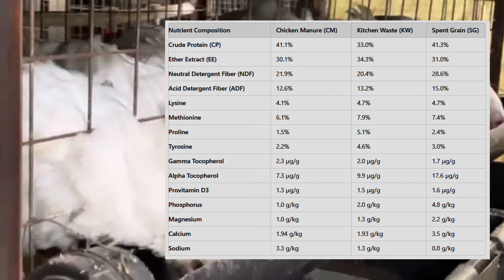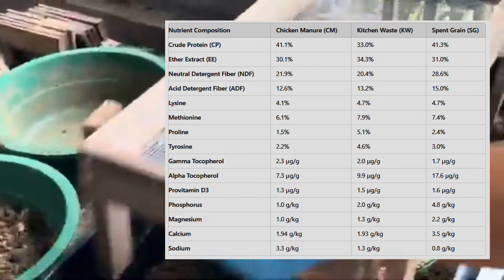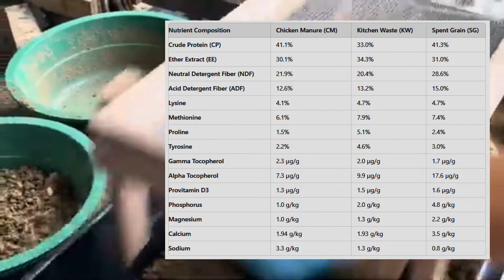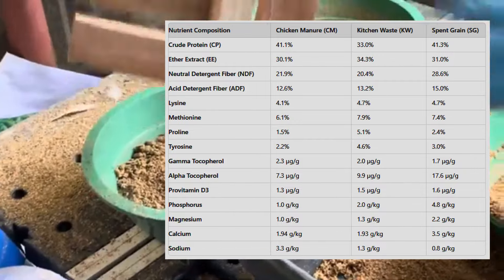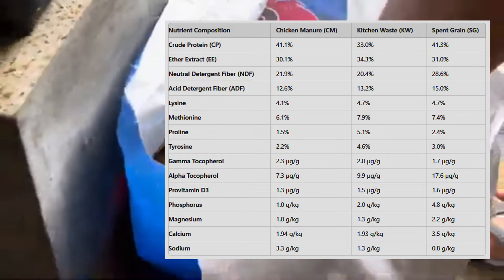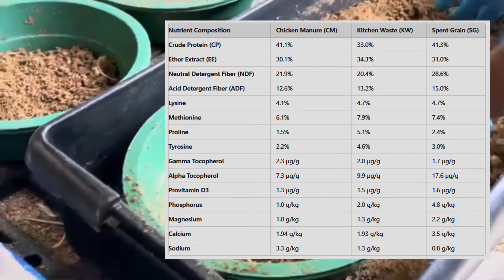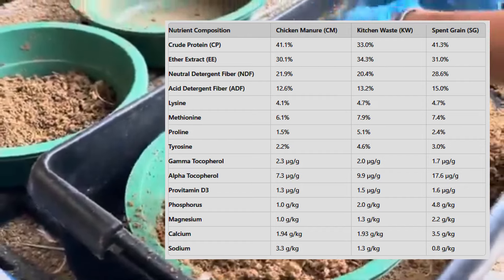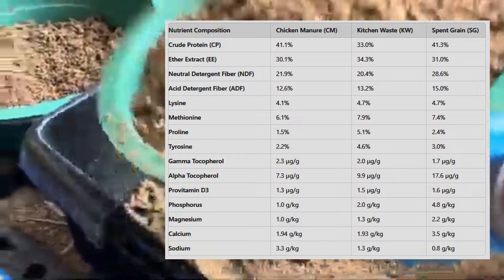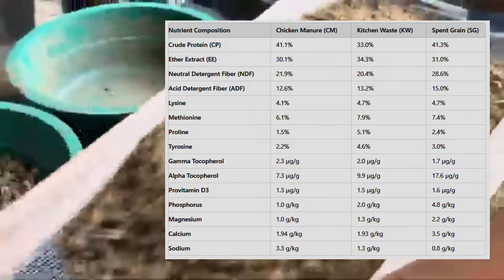The experiment: testing different substrates. A recent study conducted in Kenya looked at how BSFL perform when reared on different types of organic waste. The researchers used three different substrates: chicken manure (CM), kitchen waste (KW), and spent grain (SG). All of these substrates are commonly available and represent different types of organic byproducts. Chicken manure is a waste product of poultry farming, while kitchen waste consists of leftover food and organic scraps from households. Spent grain is a byproduct of the brewing process, particularly after barley is used to make beer. The study aimed to determine which substrate would result in the fastest and most nutrient-dense growth of BSFL. Over a period of three to four weeks, the larvae were fed on these substrates under controlled conditions, and their nutritional profiles were analyzed after they reached the prepupal stage.